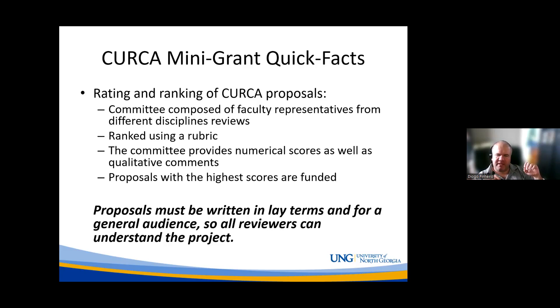Since the committee comes from all different departments and disciplines, your proposal should be written so that someone who is not from your field will understand it. It should be written so that a lay person would understand what you're doing — because maybe you're in biology, but the person evaluating your proposal is in the visual arts, or vice versa. Make sure your proposal is written for a general audience.